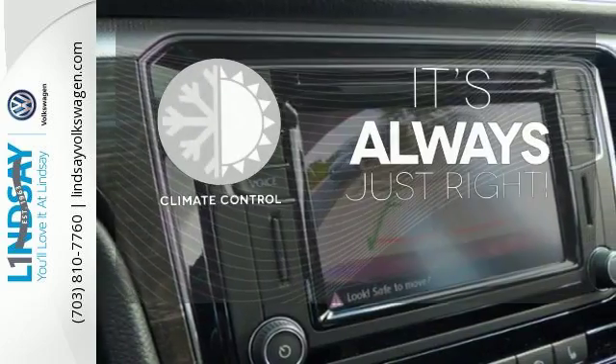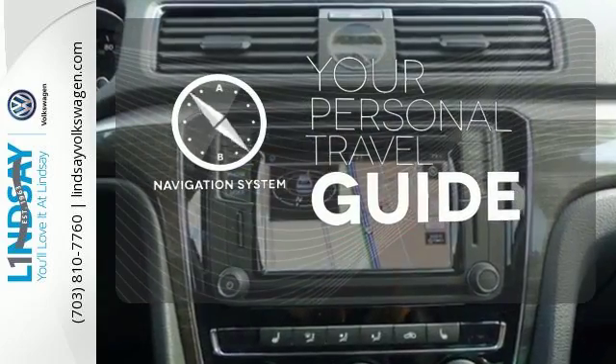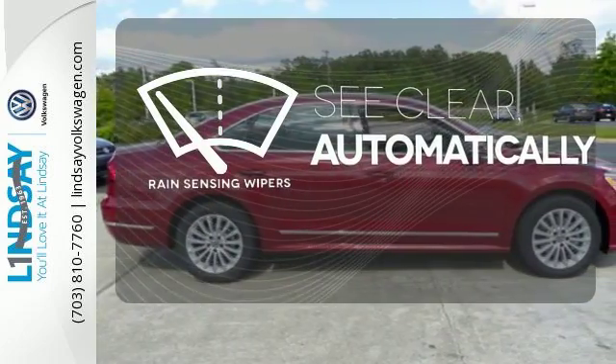Set it and forget it with the climate control. It comes with a navigation system to easily guide you to your destination. The rain-sensing wipers remove rain, snow, or debris automatically.